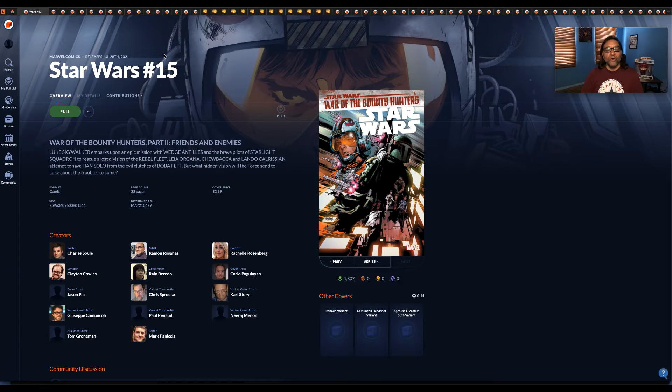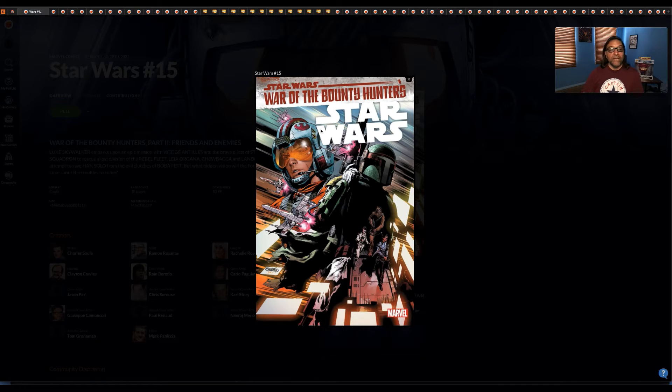Next up is Star Wars: War of the Bounty Hunters — Star Wars number 15. Just the main cover is available, but I do like this cover. It has Luke, Boba Fett, Chewbacca, Princess Leia, and Lando on the cover, so I think it's a pretty cool looking cover.